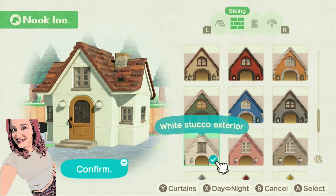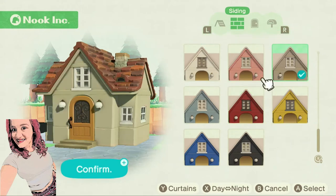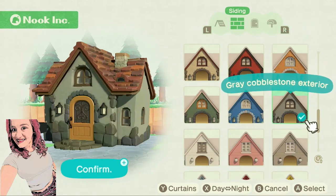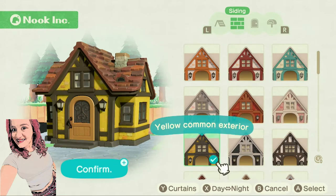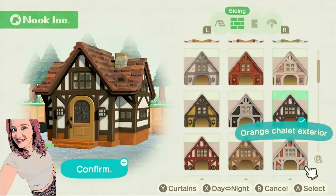For siding now, I have the stucco exterior. I don't know if it's because my actual home is stucco that I like it, but I really like that one. But I want to be able to show you guys. Ooh, that's cute! Let's do it. Alright, the common exterior. I don't know if I like the bottom of that one.